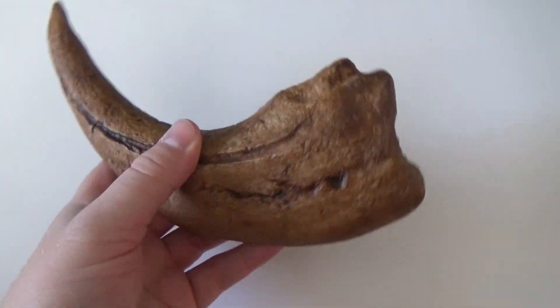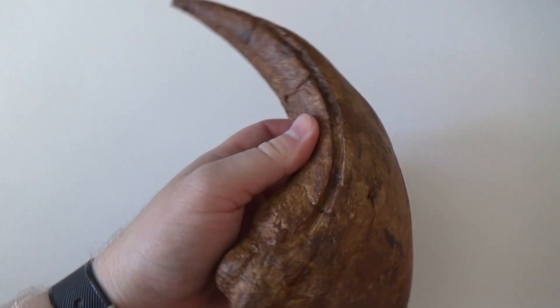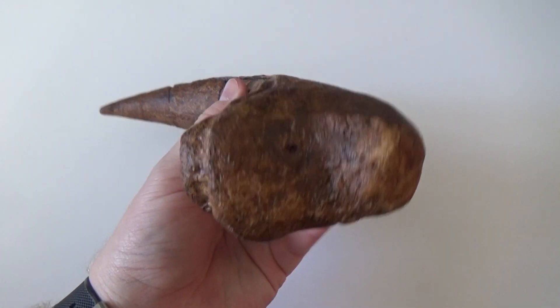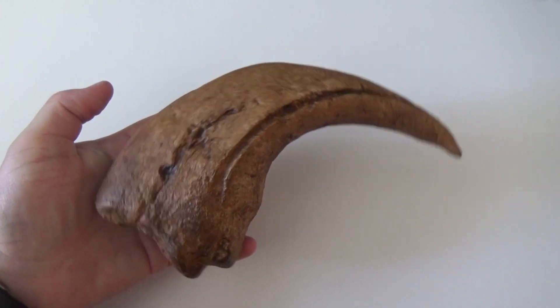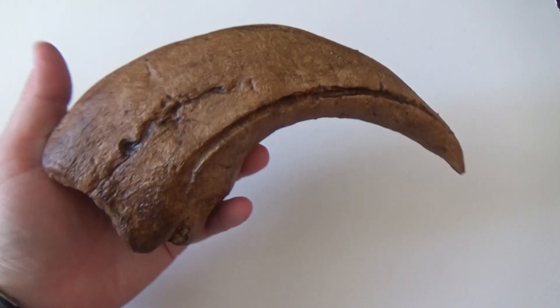This is a replica of the claw that Walker found, and as you can tell it's a really, really good size. The outer edge of the curve is about 28cm long, and would have sat on the index finger of Baryonyx when it was alive.